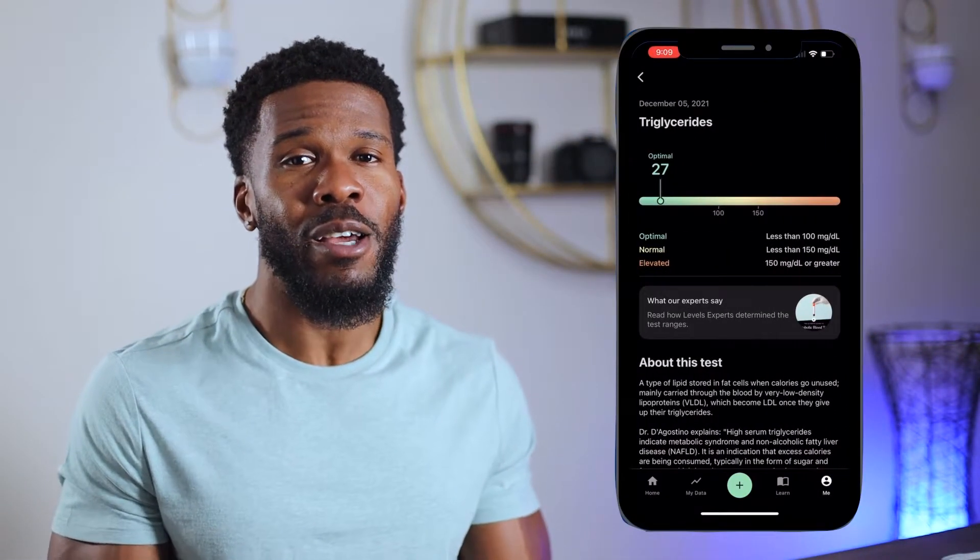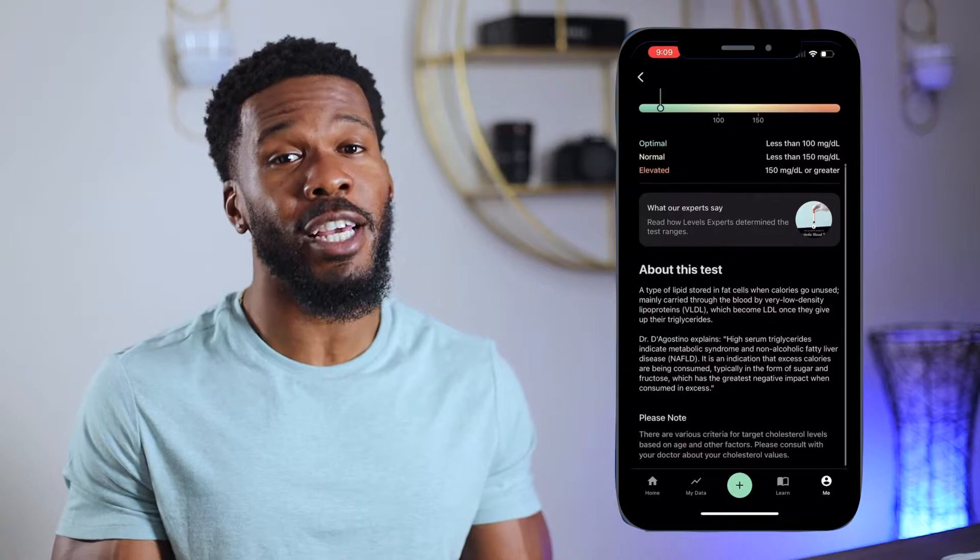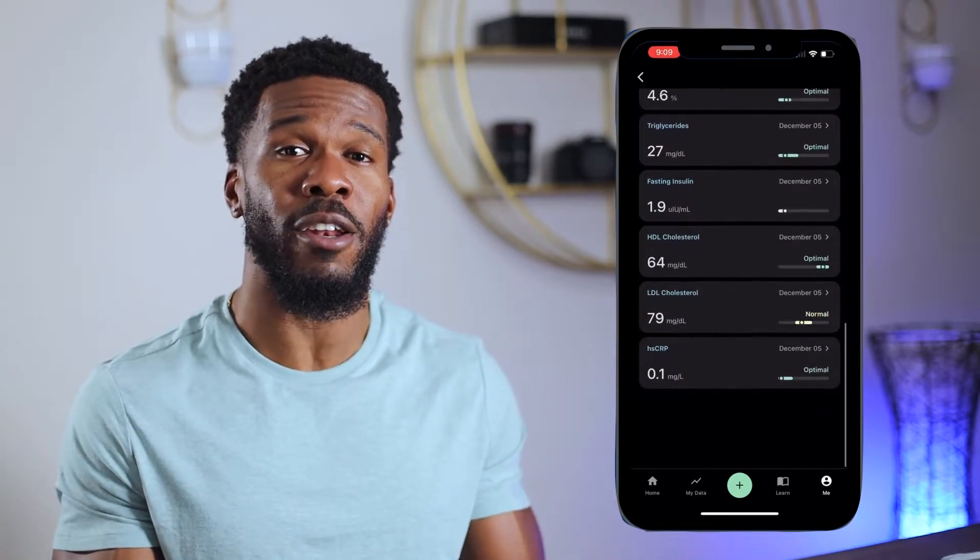Not only were the test results visually appealing and easy to find, but there was an explanation under each test result from a doctor that explained what it meant. Traditionally, that entire process would have looked like me booking an appointment with my primary care doctor one month away, then waiting one more month to schedule a follow-up to review my results — only for me to go home with three to four sheets of paper, file them away somewhere, and probably never look at them again.